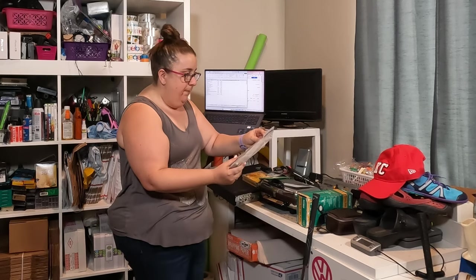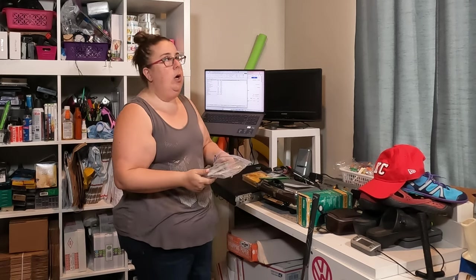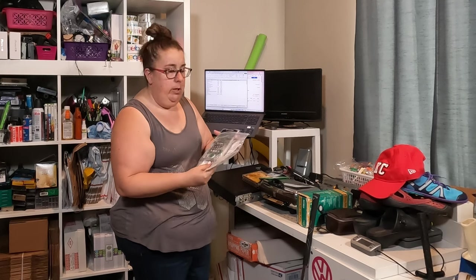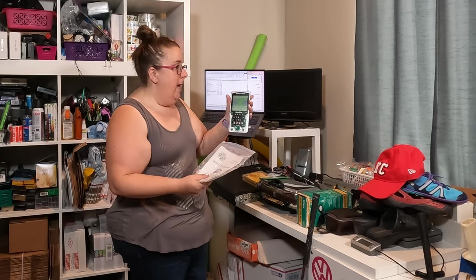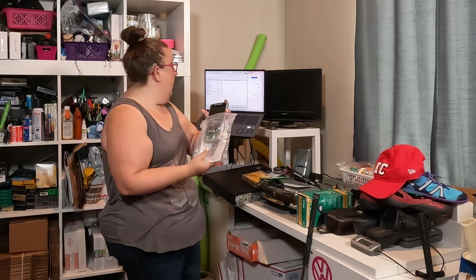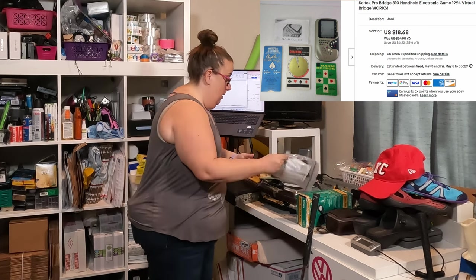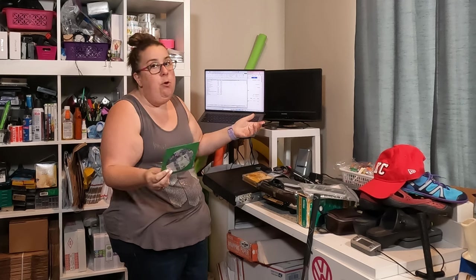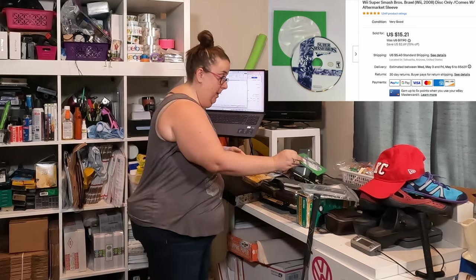We've got this Excalibur Bridge handheld game. Anytime you can find handheld gaming systems — Yahtzee, Poker — Radica is the brand that usually sticks out to me. This one's not Radica, but that's one of the brands that makes handhelds and they're super easy to ship. This set here, manual with the game, sold for $18 and I'm in it a dollar. We've also got Super Smash Brothers Brawl. This was one that was in the case of a different game that I bought, so technically zero cost of goods, and it sold for $15.